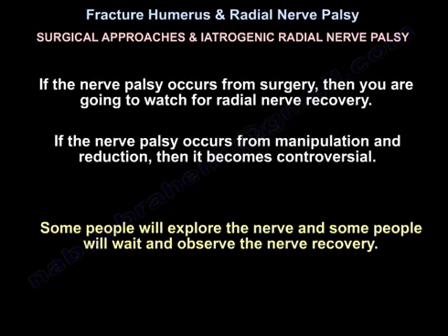If the palsy occurs from surgery, watch for radial nerve recovery. If it occurs from manipulation and reduction, management becomes controversial — some will explore the nerve, while others will wait and observe for nerve recovery.